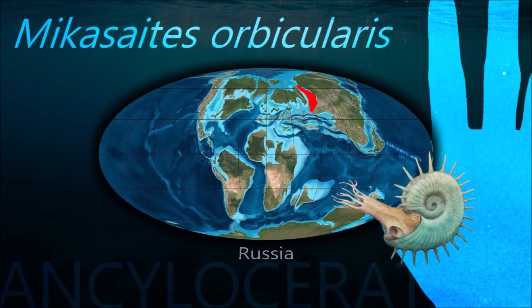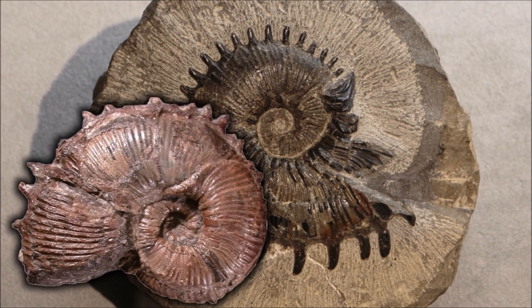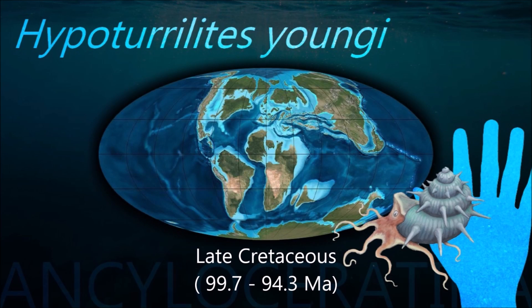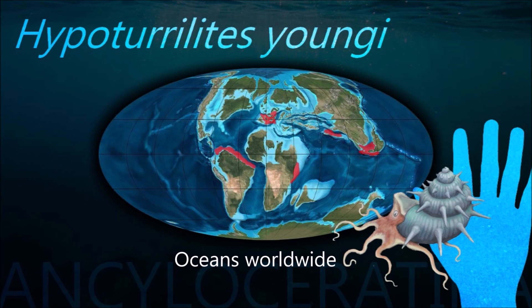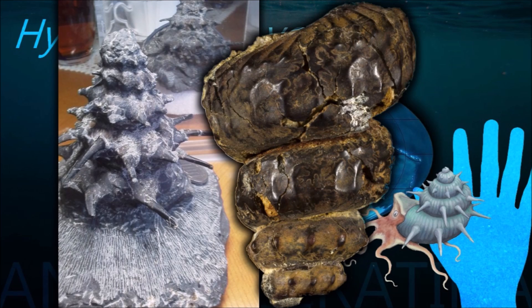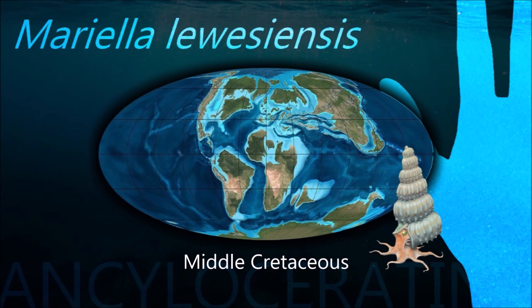Nipponites occurs in rocks of the upper part of the Cretaceous in Japan and the United States. Ammonites vary greatly in the ornamentation of their shells. Some may be smooth and relatively featureless, except for growth lines, and resemble that of the modern Nautilus. In others, various patterns of spiral ridges and ribs or even spines are shown. This type of ornamentation is especially evident in the later ammonites of the Cretaceous.